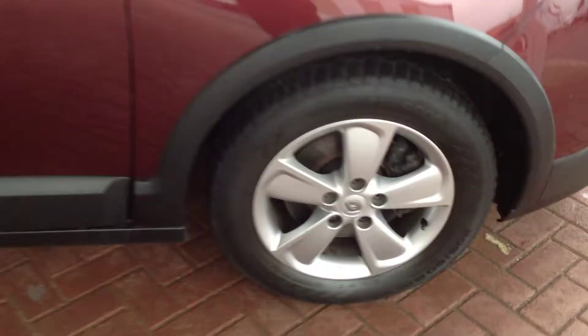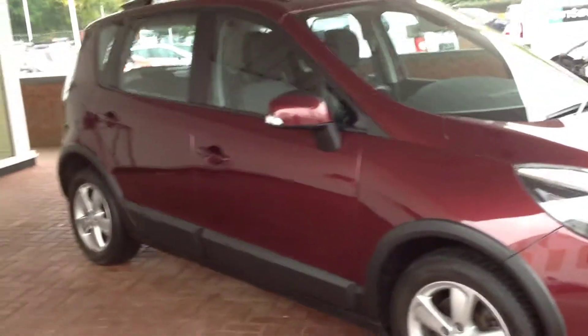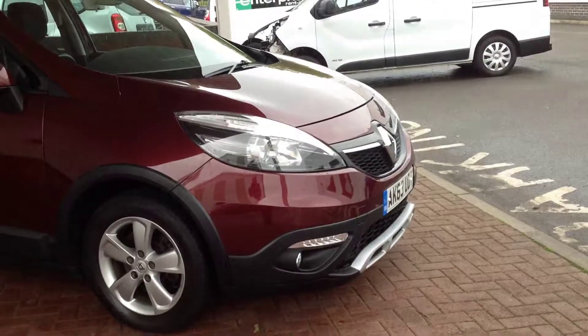As you can see, the bodywork is all in nice clean condition — no major scuffs, scrapes, dings or dents. All four alloy wheels are free from any kerbing, no scuffing, all in all very nice and clean.